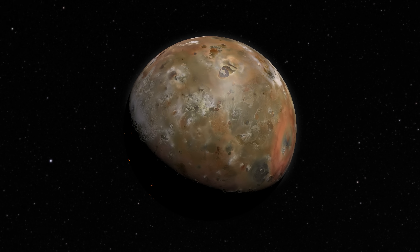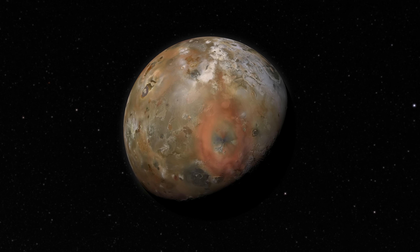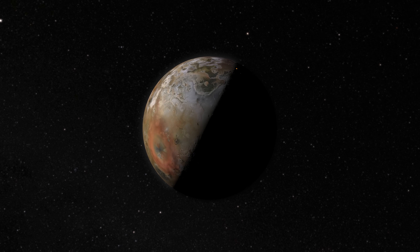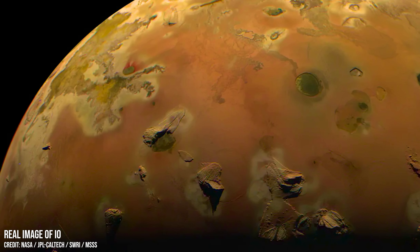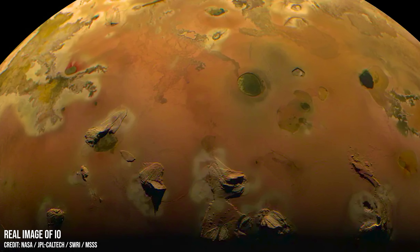Yes, its surface is toxic, frigid and chaotic, but because of its volcanic nature, it is one of the most fascinating and unique places in the solar system. And I can't wait to see the next set of images we receive of this vividly coloured moon of mayhem.